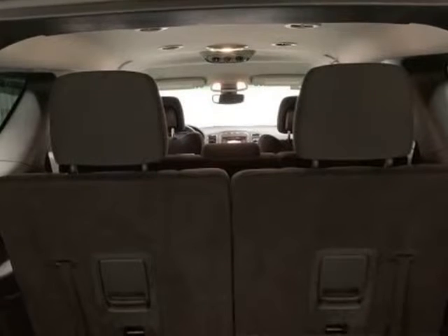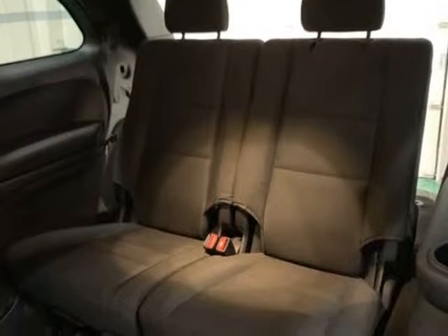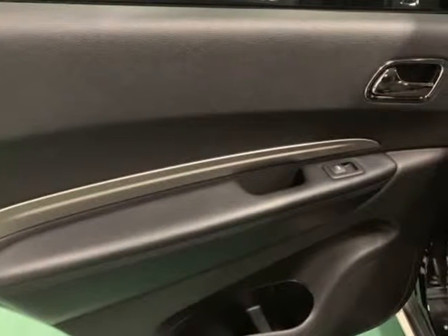8-speed automatic AWD, Black Crystal, Clean 1-Owner Carfax, Bluetooth, iPod, USB Adapter, Heavy Duty Push Start Engine, AWD, 2nd Row 60/40 Split Tumble Seat, 3rd Row Seat, 3rd Row Seating Group, 4-Wheel Disc Brakes, 6 Speakers, 7 Passenger Seating.